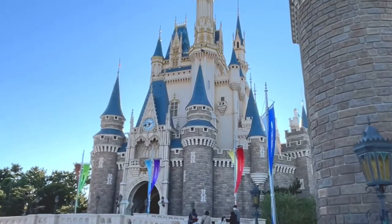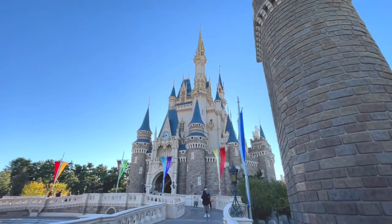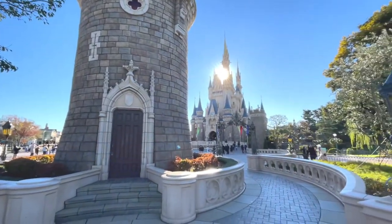You can't leave Disneyland without having a photo of the iconic castle. Due to the popularity of this Disney symbol, it sure can be crowded. So I made sure to go here first thing right after I entered the park, and here's what I got.